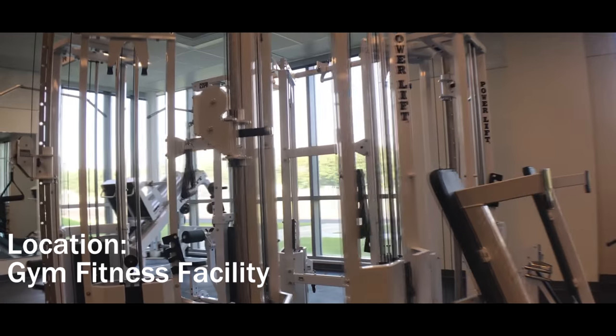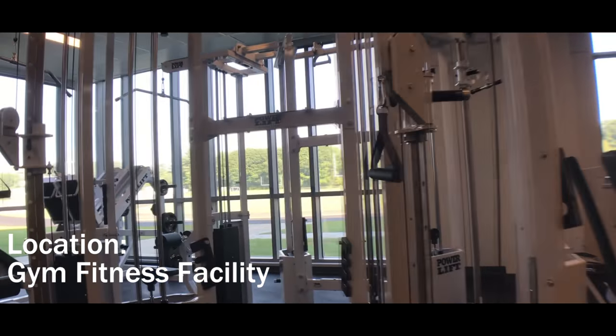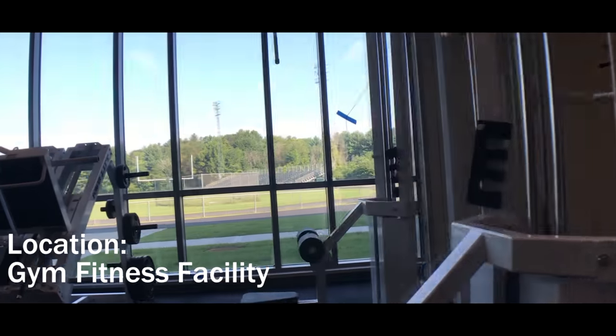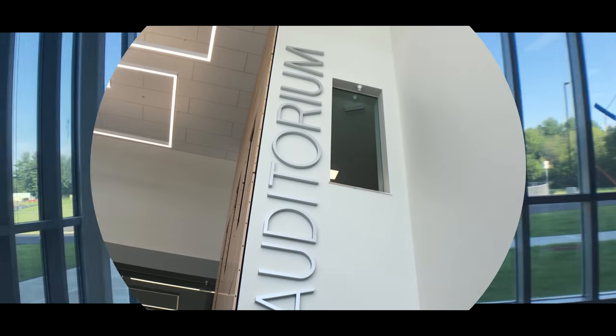This is the new gym fitness facility. Access to this facility will hopefully expand beyond school hours as we focus on goals for physical wellness among our community, both faculty and students.